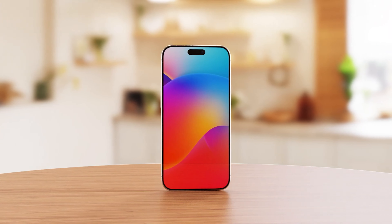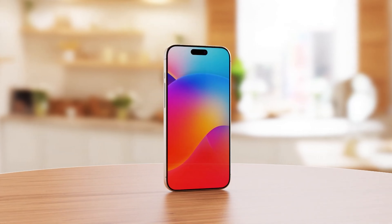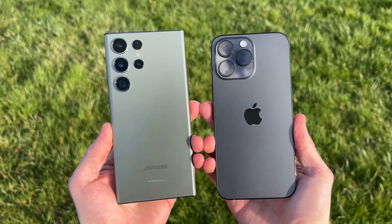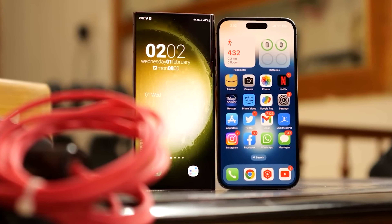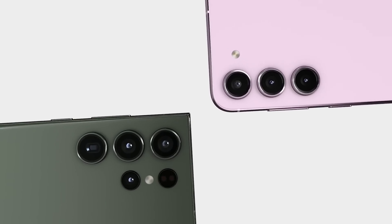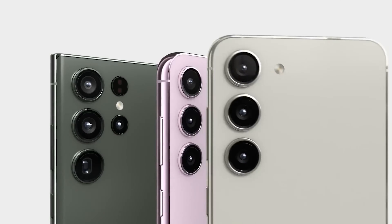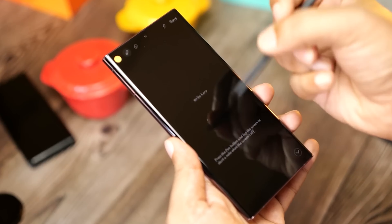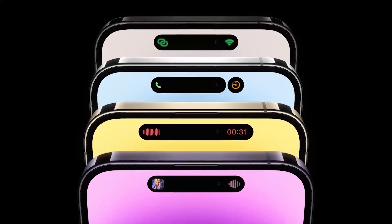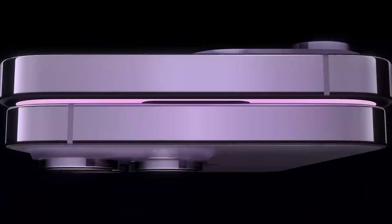When asked by a reader about the reason behind the size increase, Gurman replied that it would bring them closer to Samsung's premium conventional phones, likely referring to the Galaxy S23 Ultra, which rocks a 6.8-inch screen, and the Galaxy S23 Plus, which comes with a 6.6-inch panel. And it's not just about matching the specs of Samsung's best phones – the current models don't have enough room for better components.